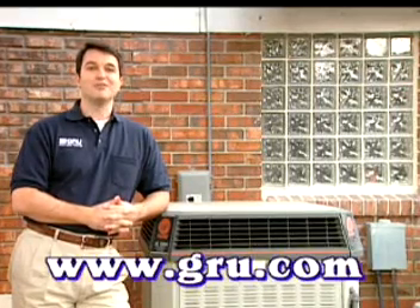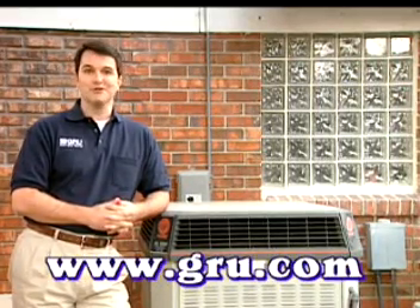GRU can offer more advice on what to look for in heating and cooling equipment, as well as how to save money in other ways, by logging on to www.gru.com.